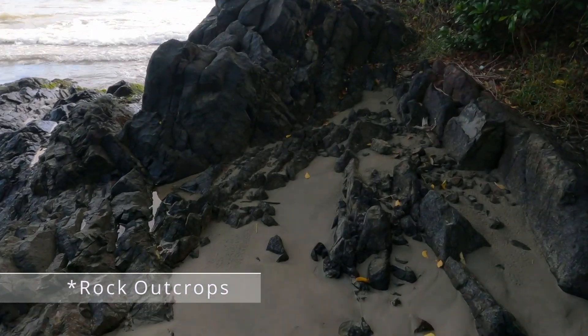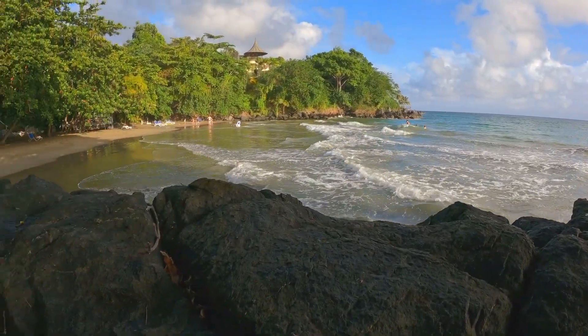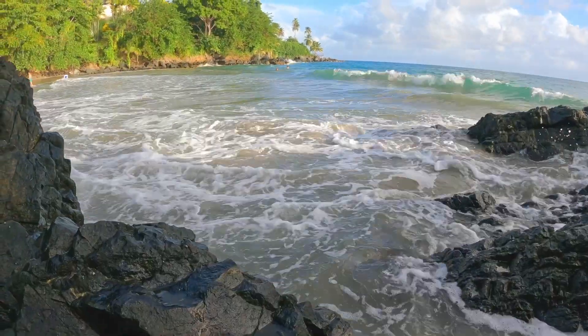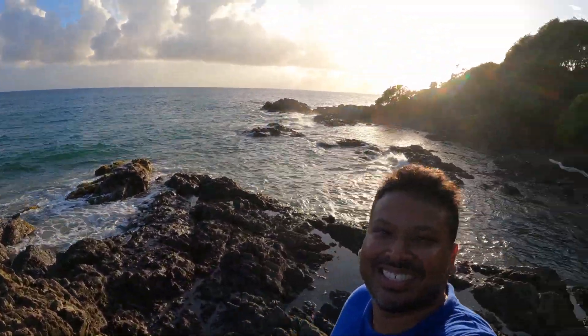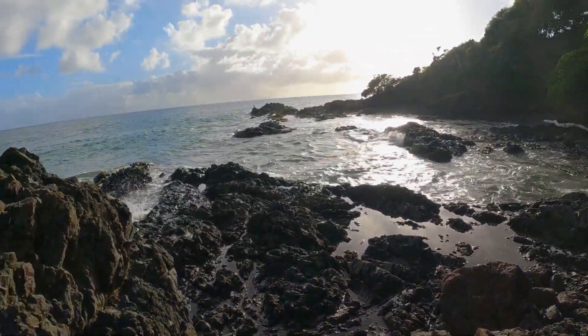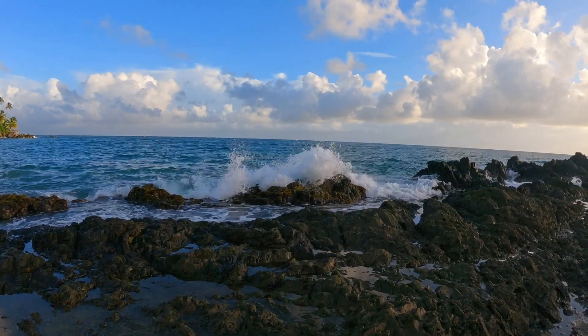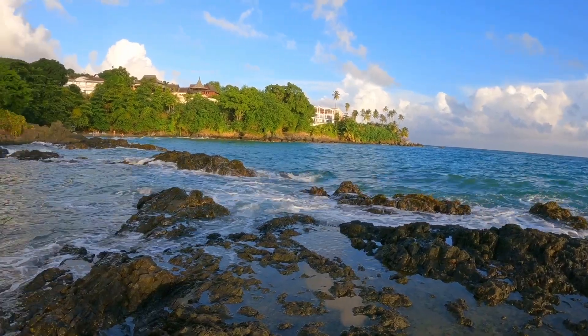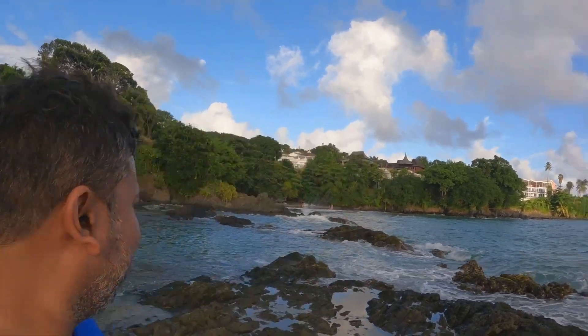There's a little rock outcrop here — let's see where this goes. At the end of this rock outcrop is another one, the journey continues. Still more outcrop to go, but yeah this is pretty nice.